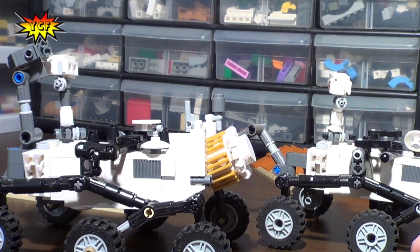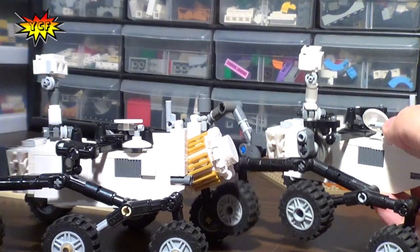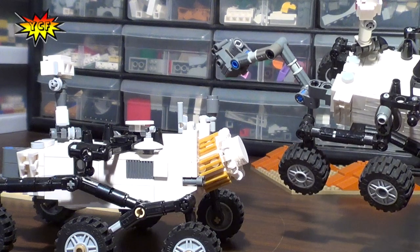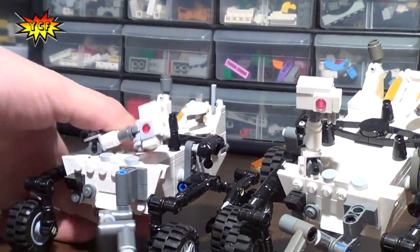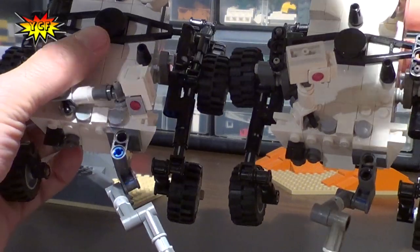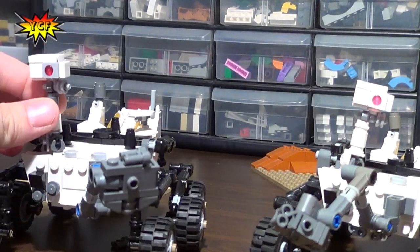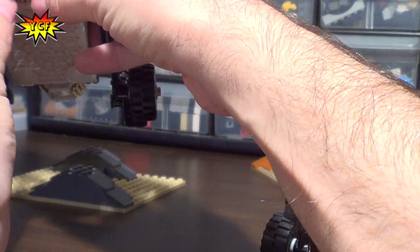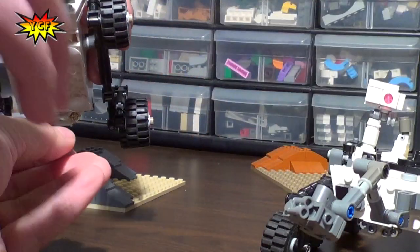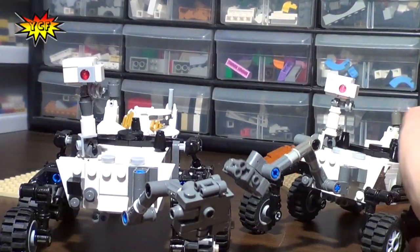Aside from that, there isn't too much different between the original model and the kit. The body of the rover is constructed differently, but there's a thousand and one ways to make a box out of Lego. The arm is also reinforced a little more on this model — I only have one bracket on my arm, so if you play with it too much it could come off, but Lego fixed that by doubling up on their version. The hazard cameras on the front are done a little differently too — they used studs to connect the binoculars, while mine uses clips.